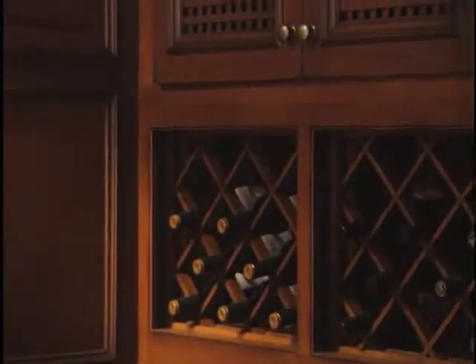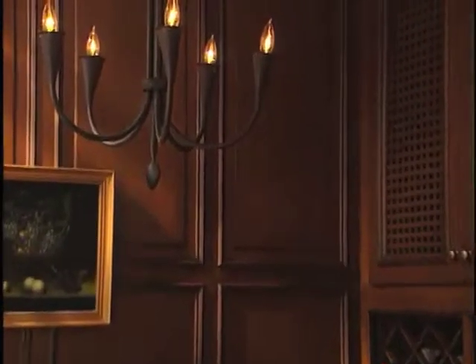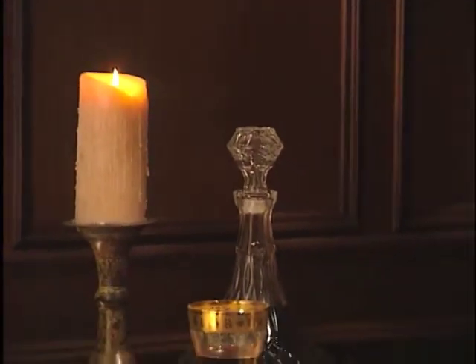The convenient wine storage cabinets reflect the lattice inserts in the units above, rendering the storage spaces elegant and unobtrusive. It's the perfect place for stemware, for decanters, or for other serving pieces. Reminiscent of a fine studier club, the walls mix herringbone inserts with raised panels for luxurious paneled space.